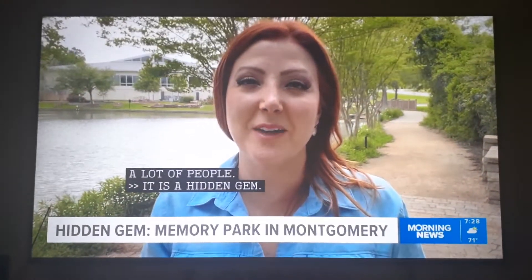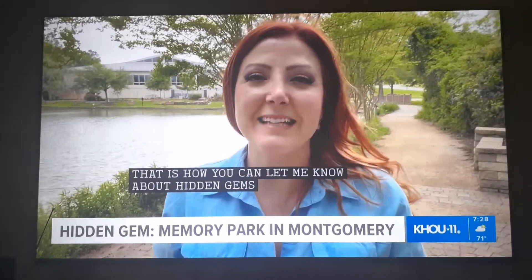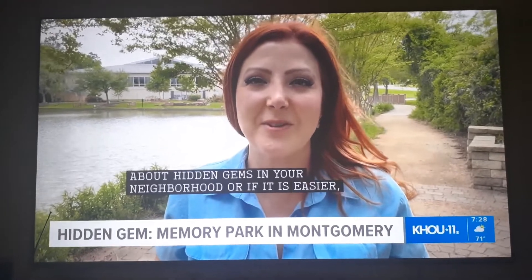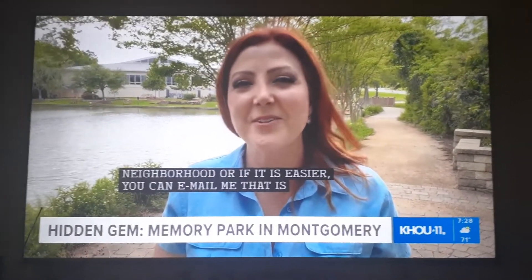We have more information on KHOU.com. That is also how you can let me know about hidden gems in your neighborhood. Or if it's easier, you can email me — that's bsmith at KHOU.com. Reporting in Montgomery, Brandi Smith, KHOU 11 News.